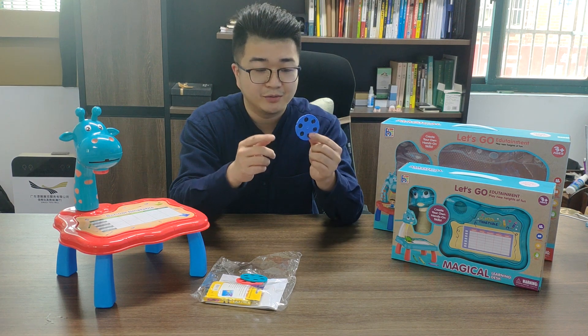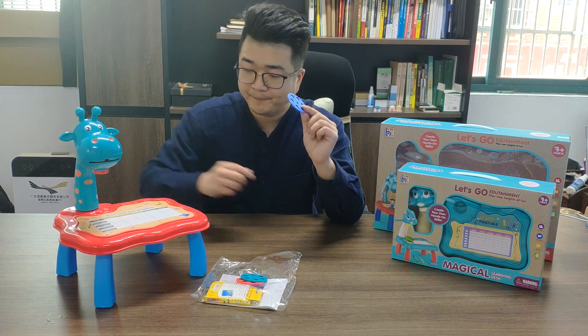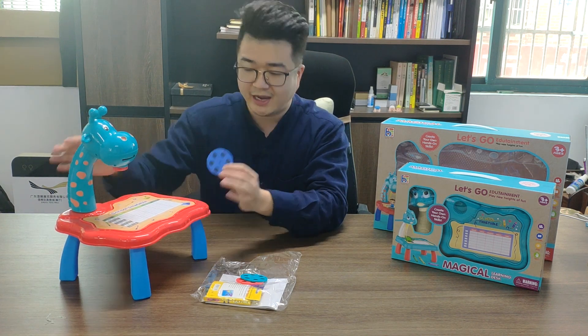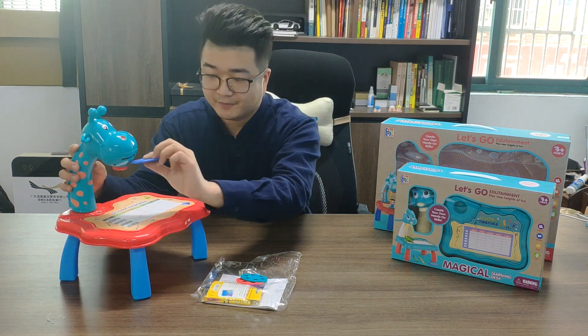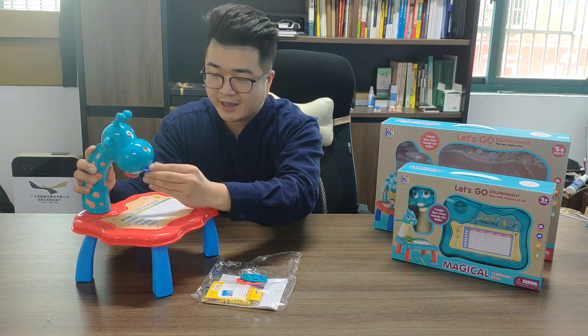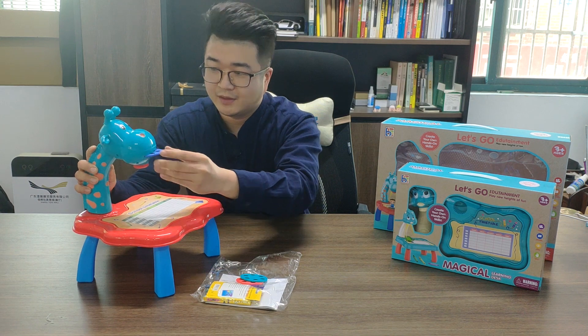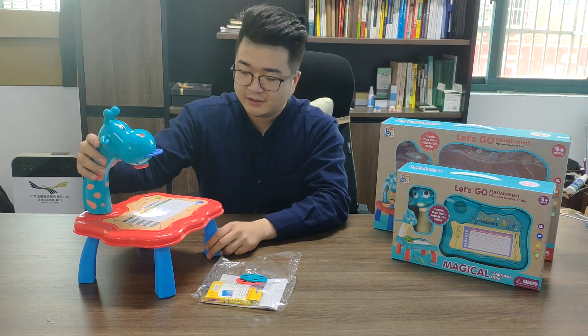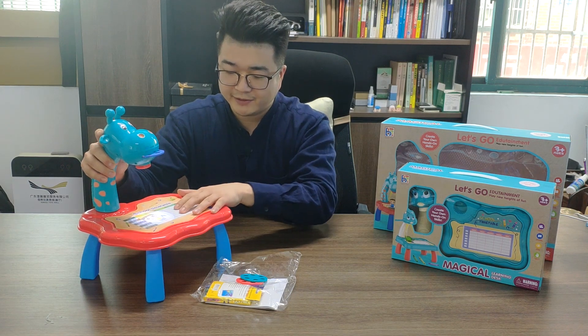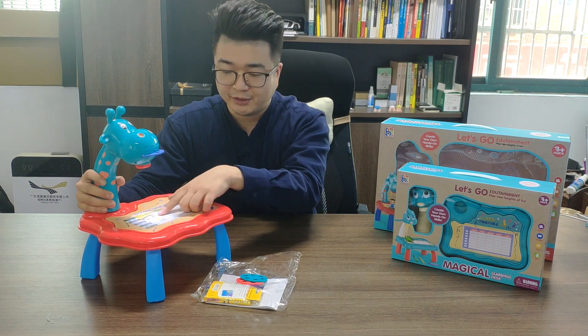So maybe you are interested in what this one is used for. This table has a light — I just insert this slider on it. And I can adjust. I press this button and turn it, and I can very clearly see the picture over here.